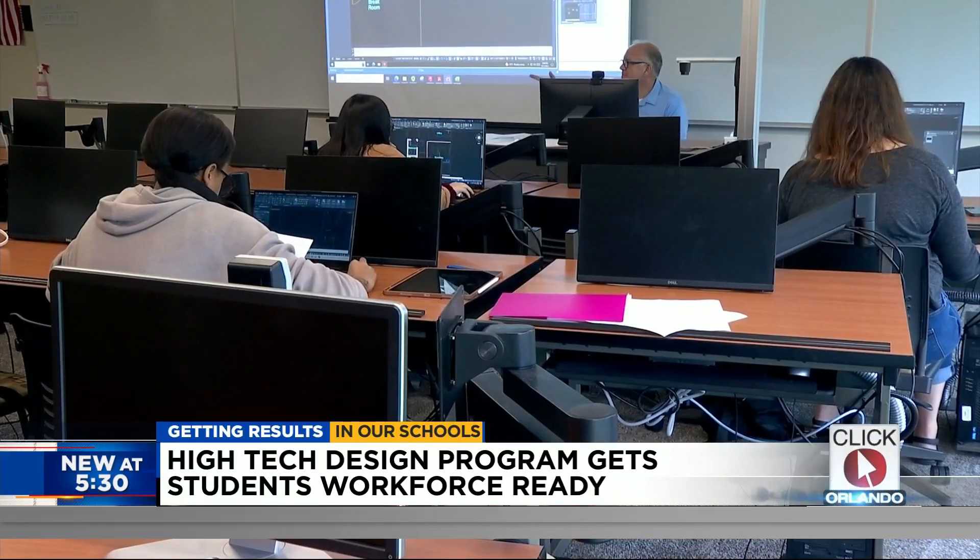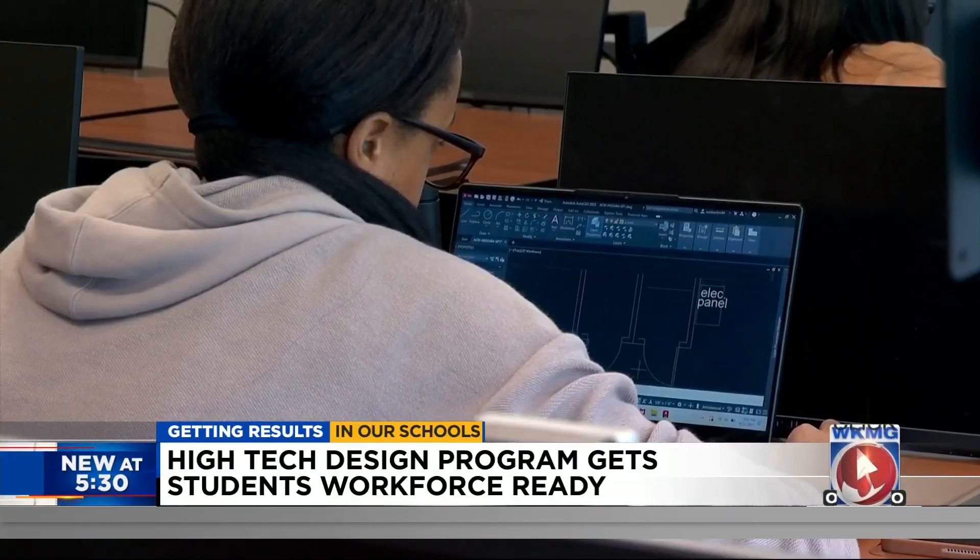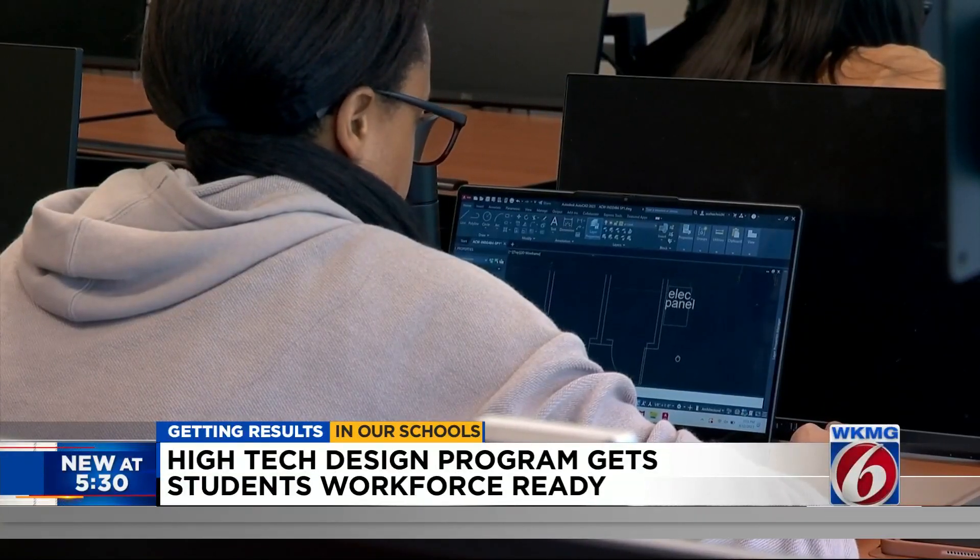All that comes together as they create these drawings in the computer lab. Nodal tells us she recently put together a task force of industry professionals and reimagined the computer design program based on their feedback.